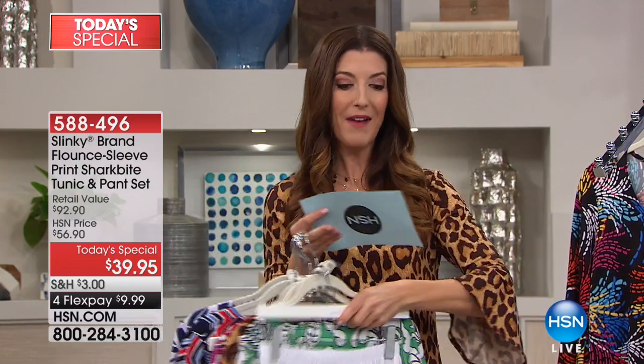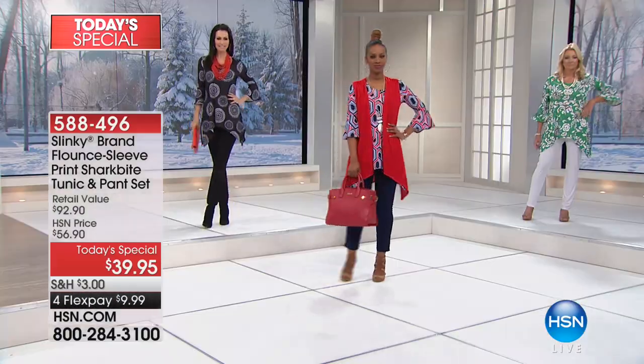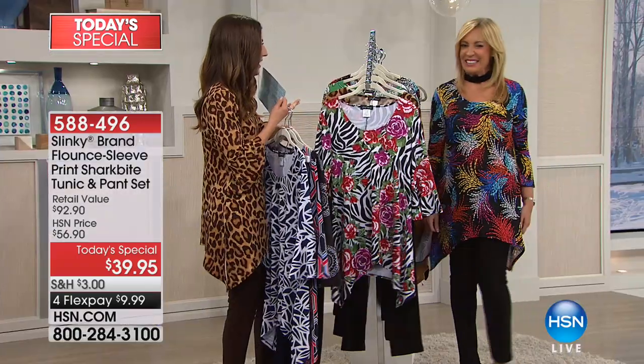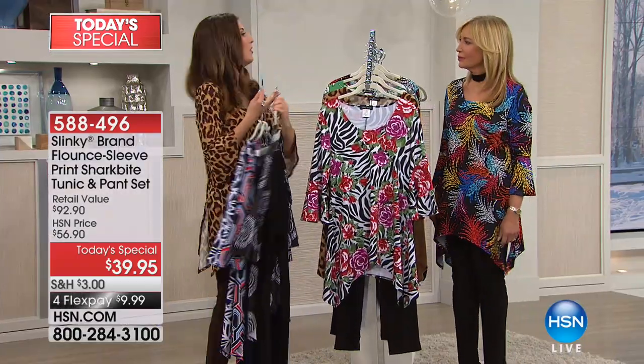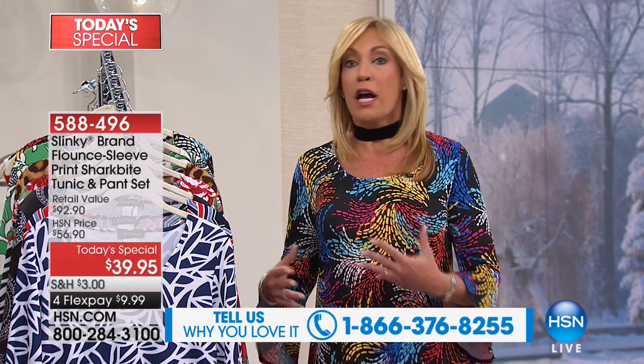Let's welcome the founder of Slinky — Jackie Schecter. Since 1991, they revolutionized the knit industry. Jackie says: we do one time a year a tunic and pant set under forty dollars — getting each piece for under twenty dollars. Only once, for one day only, and you never see it back until next February. These beautiful spring prints are a jump start into spring.